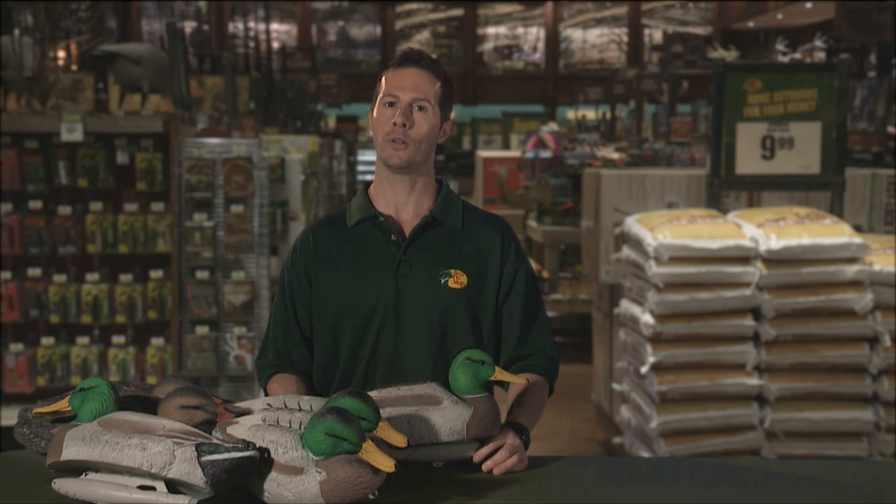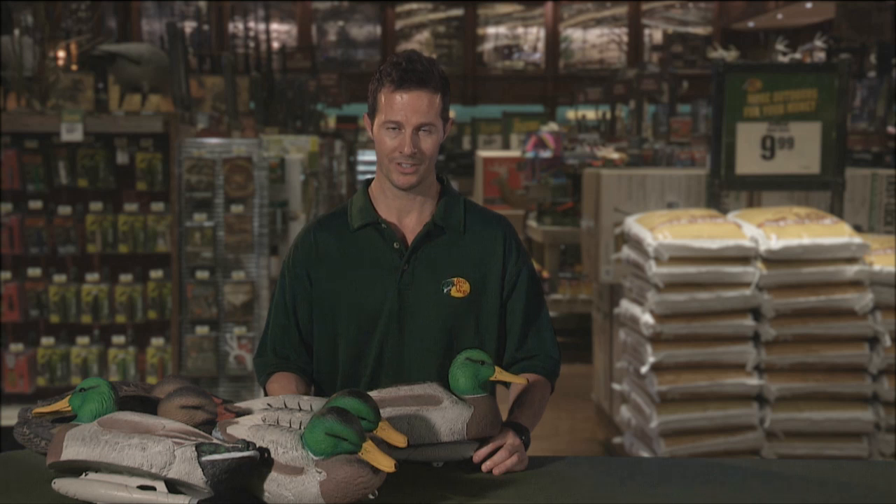The Redhead Reality Series BattleZone foam-filled mallard decoys — tough, lightweight, and realistic for bagging more birds.